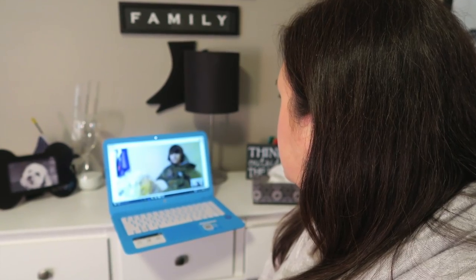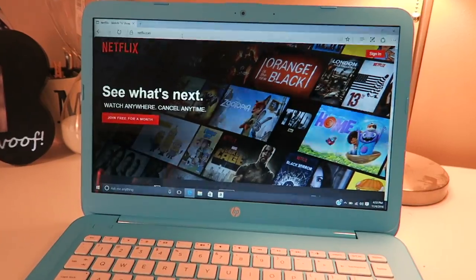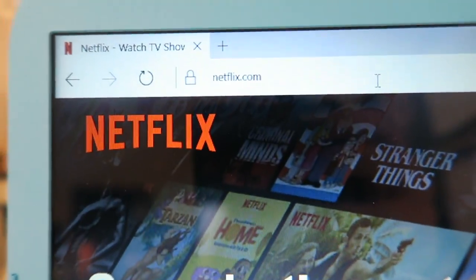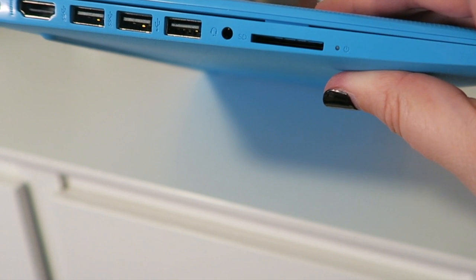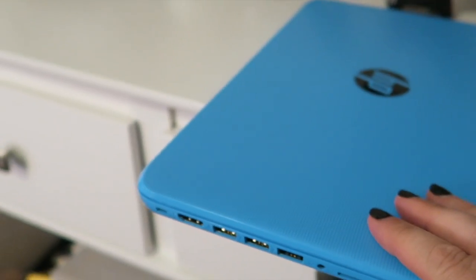The built-in webcam makes Skyping with friends and family easy, and the super fast Wi-Fi antenna makes streaming your favorite TV show or movie a breeze. It's got three USB ports, an HDMI port, as well as an SD card slot for super functionality.